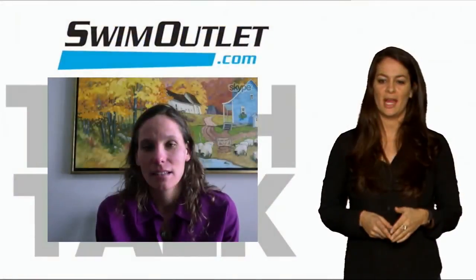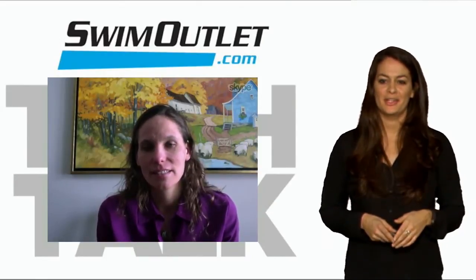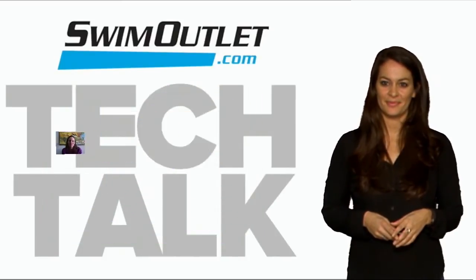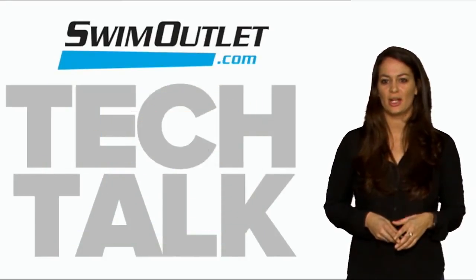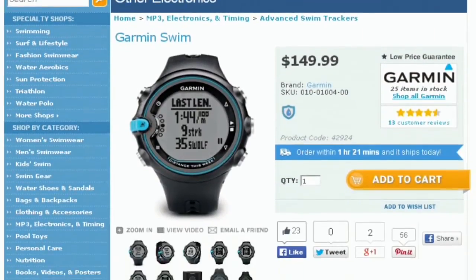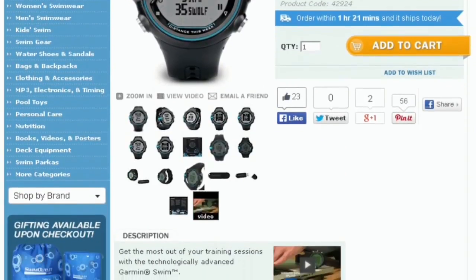We are very excited about what Garmin has done and continues to do for our sport. Thanks for coming on the show and sharing this information. Thanks for watching SwimOutlet.com Tech Talk. If you are interested in Garmin Swim, go to SwimOutlet.com to learn more. I'm Tiffany Elias. Follow us on Twitter at SwimmingWorld. We'll see you next time.